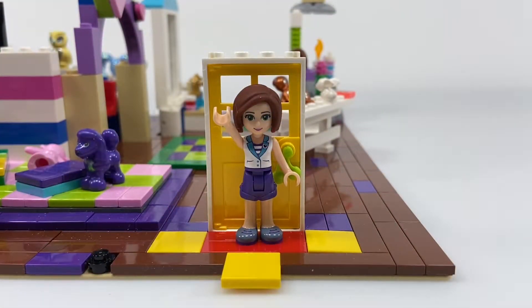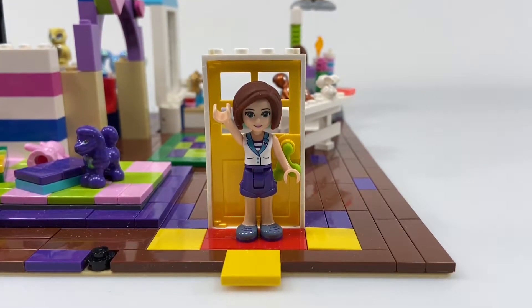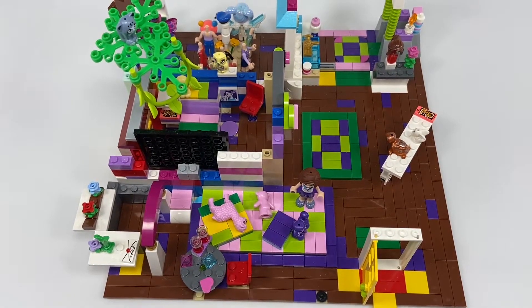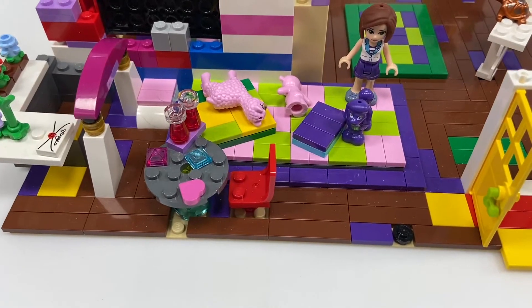Hey guys, it's Bee Brooks here, and today we are going to be checking out my Lego room. So let's head on in. This area over here is my play area, and this is my play mat.